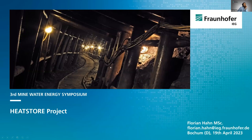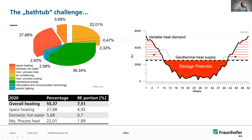Here you see a picture of the visitation mine Nightingale in Witten, which depicts an underground drift similar to the situation at our site in Bochum. We see light at the end of the tunnel, and I would like to start my presentation with a small recap slide about the bathtub challenge.